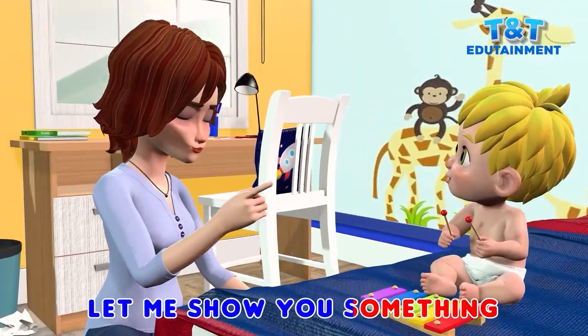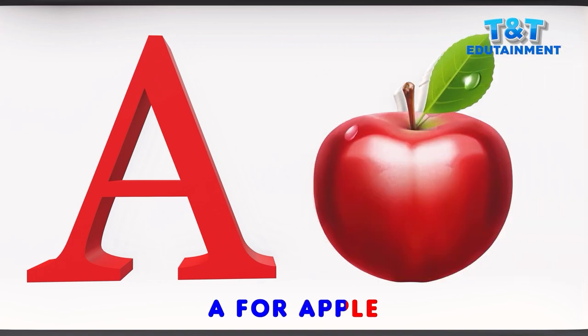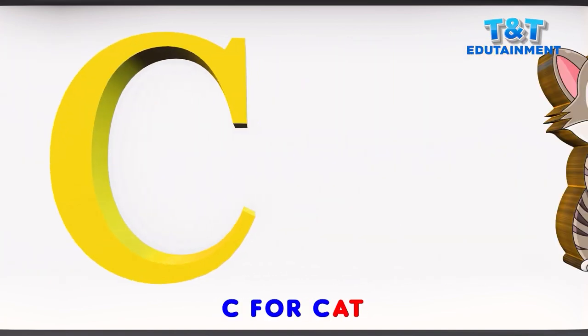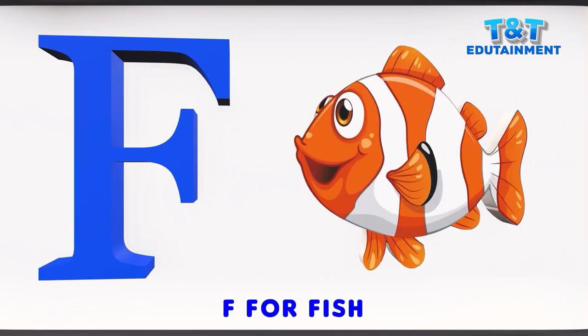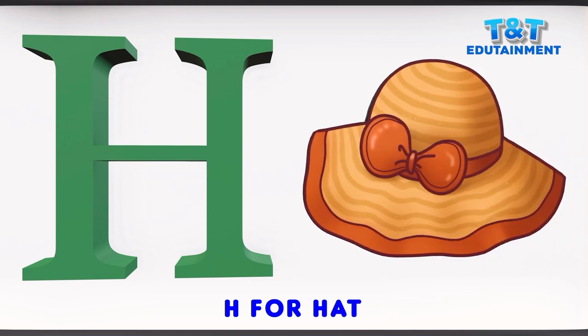Let me show you something. A for apple. B for ball. C for cat. D for dog. E for elephant. F for fish. G for grapes. H for hat.